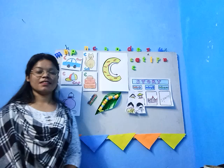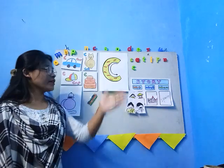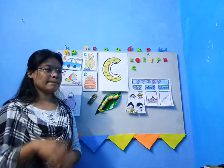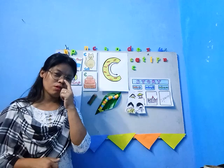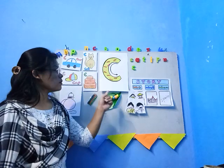Good morning, children! Welcome back to the phonics class. Before we start, let me ask you a question — which day is today? Yes, Wednesday! Good job. And what is the weather? Yes, it's a sunny day. Good job, you are very brilliant students.